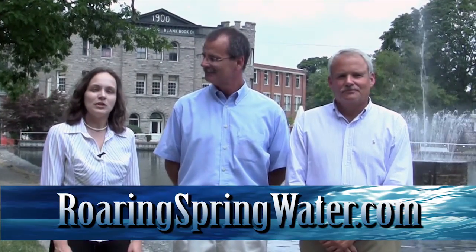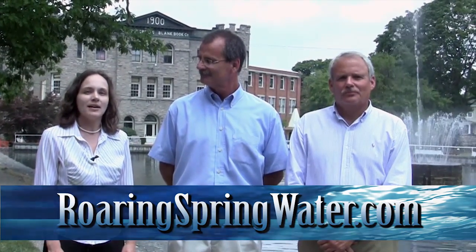Thank you both so much for giving us a tour of your facility. We're really excited to learn about what you do. If you'd like to learn more about Roaring Spring, you can go to their website at RoaringSpringWater.com.